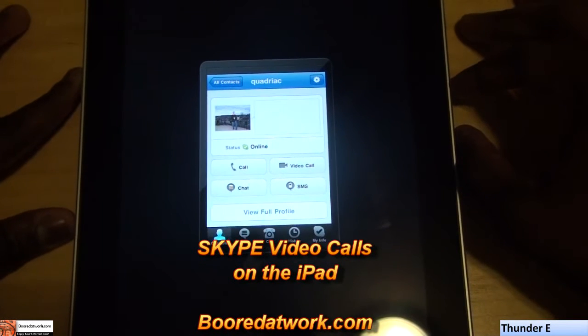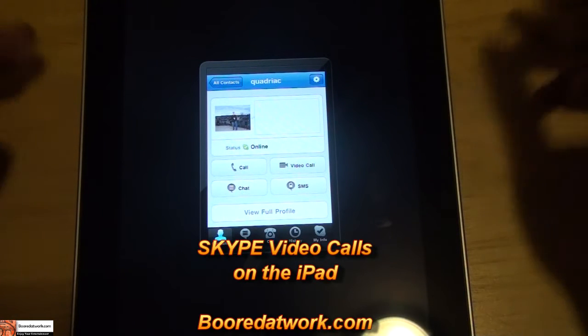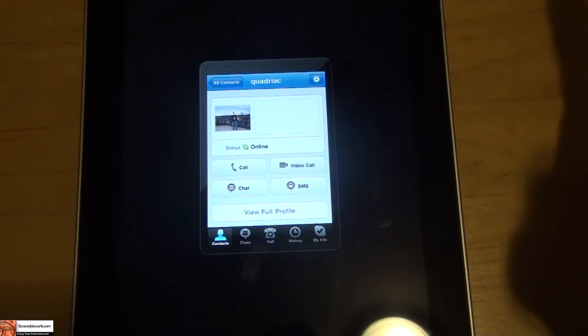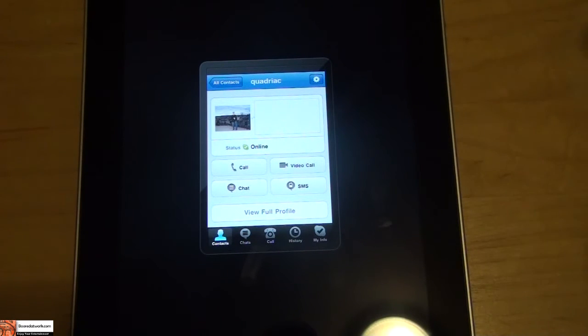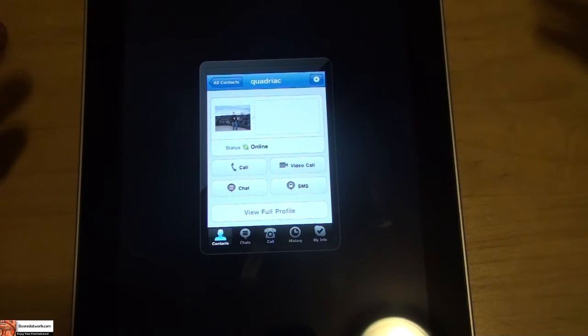Hi, this is Dunyi from Board of Work, and today we'll be doing a review of Skype video calling on the iPad, which is also available on the iPhone 4. You all know very well that the iPad doesn't have a front-facing camera for video calling or a rear-facing camera, but you can still make video calls on your iPad and actually view the person on the other end.